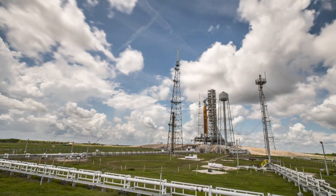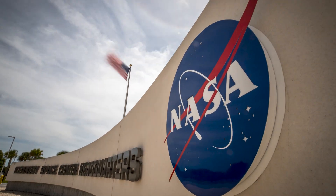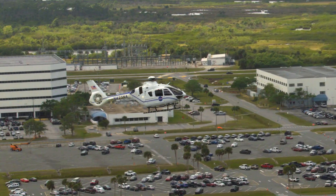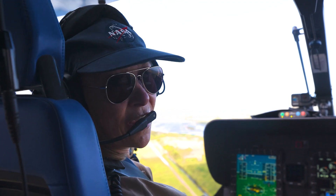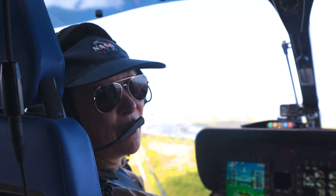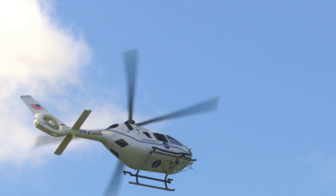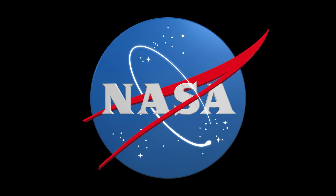I hope you've enjoyed this brief glimpse into the incredible things happening at Kennedy. 2023 will be another busy year on Florida's Space Coast, which is filled with innovation, exploration, and discovery. That's why we say we don't launch just rockets here at the Kennedy Space Center — we're launching humanity's future.